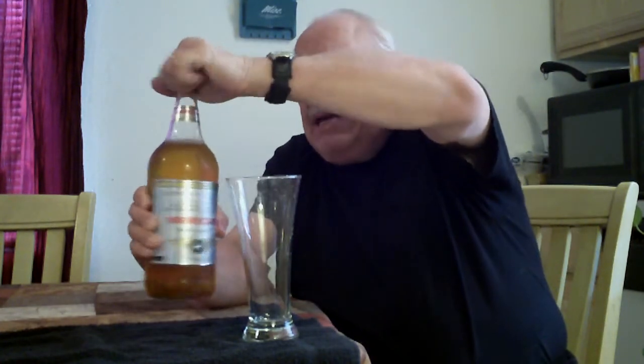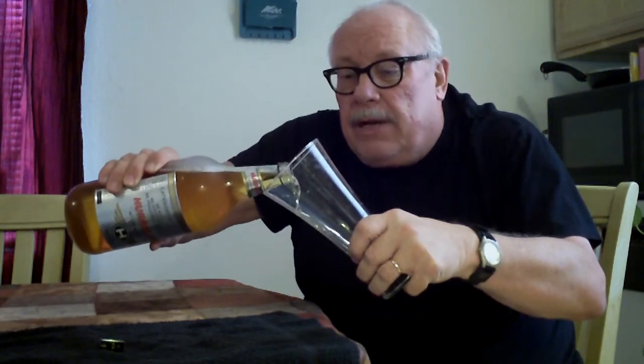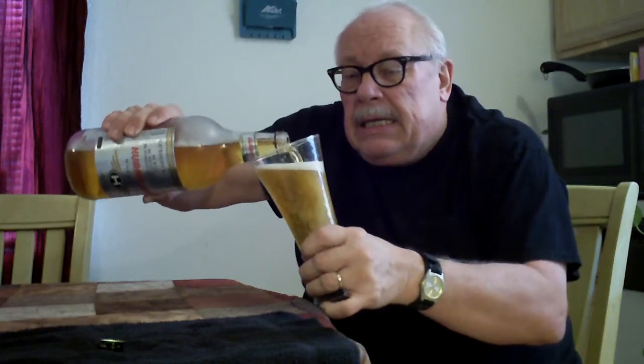I might be in for something here, but anyway, like I say, I'm really not a malt liquor drinker, but I'm going to go ahead and review this, pop the top, give it a pour and see what we come up with. By the way, I couldn't find any smaller bottles, so I had to get this — it's a 40-ounce bottle.